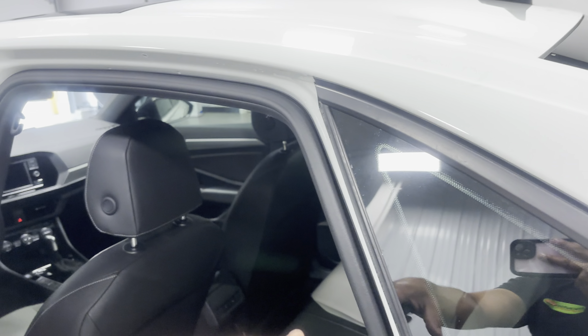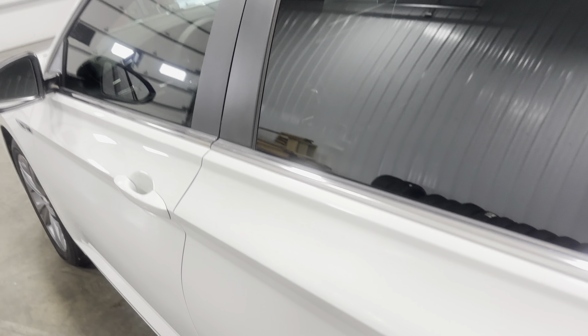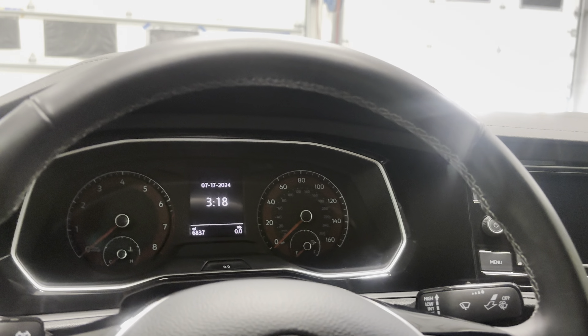You've got an armrest with two cup holders, some nice looking doors with a map pouch, and heated seats in the back, which is really convenient. There are also some nice speakers along the doors. Up front you've got powered windows, locks, and mirrors, and you can also open your trunk from up here.